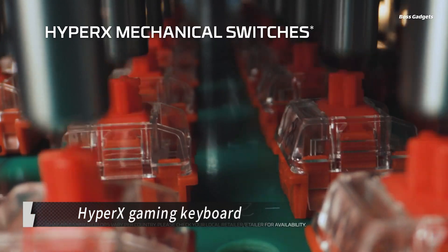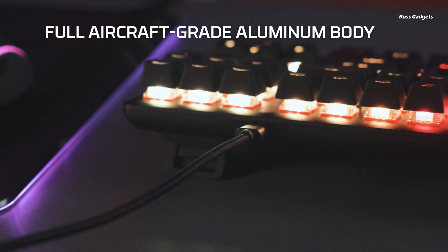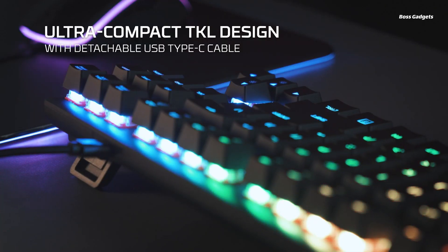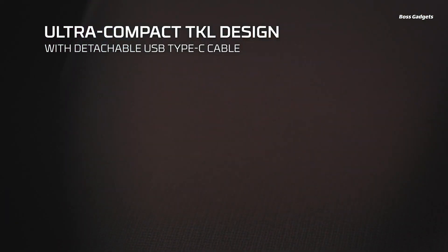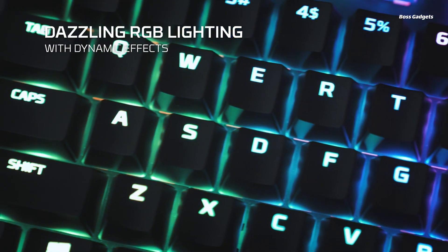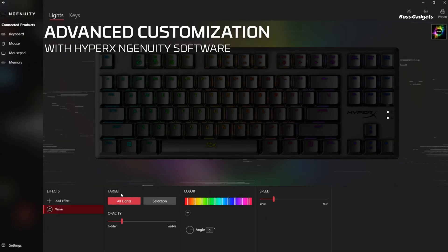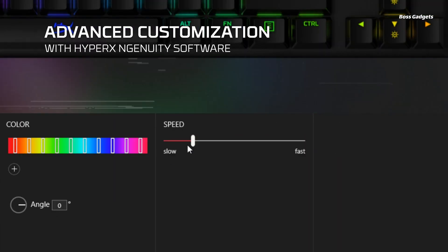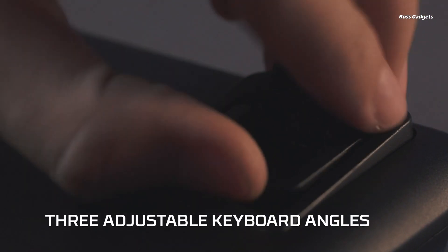Level up your gaming setup with the ultra-premium HyperX gaming keyboard. This mechanical keyboard delivers pro-grade performance with aircraft-grade aluminum construction and HyperX's ultra-durable switch technology rated for 80 million keystroke lifespan. Choose your preferred switch type: linear red for smooth keystrokes, tactile aqua for responsive feedback, or clicky blue for that satisfying mechanical sound.